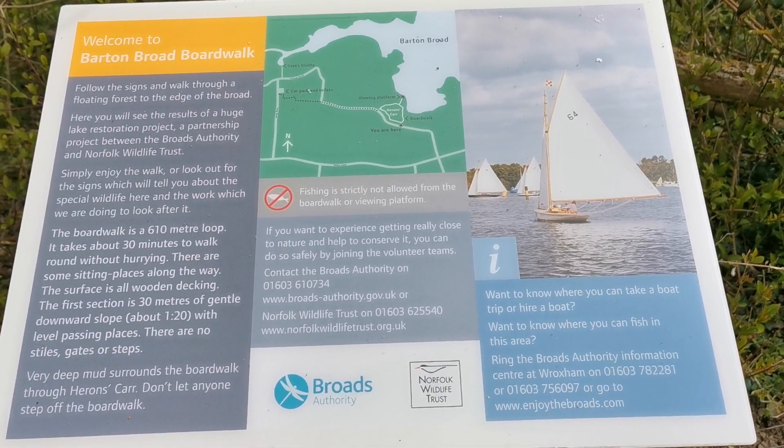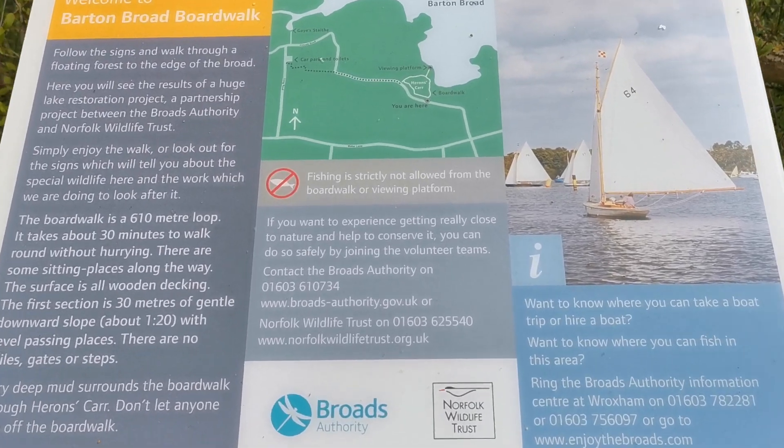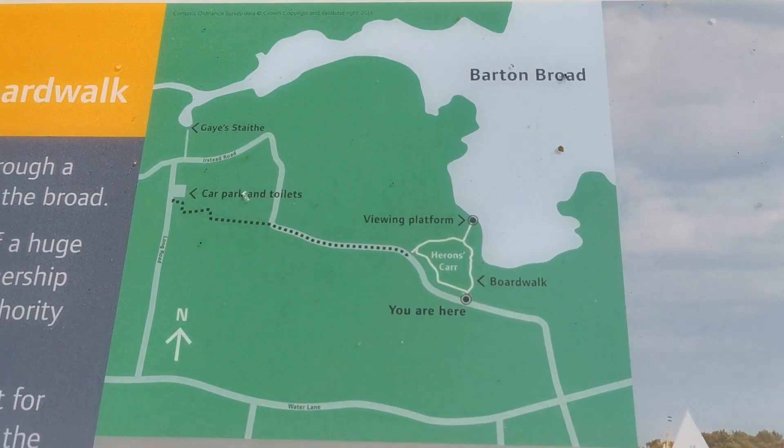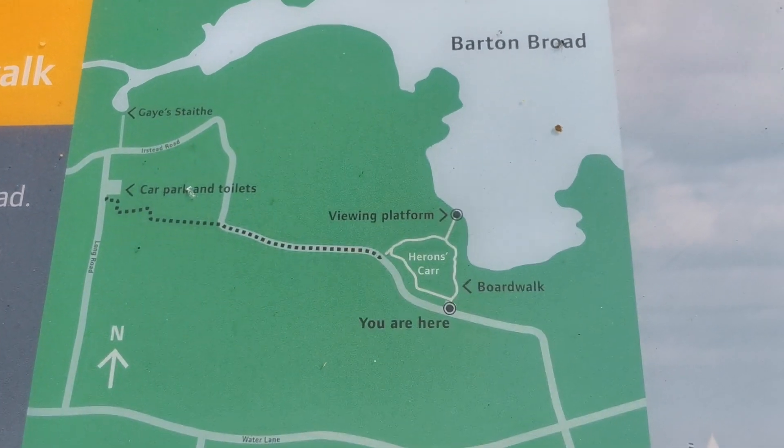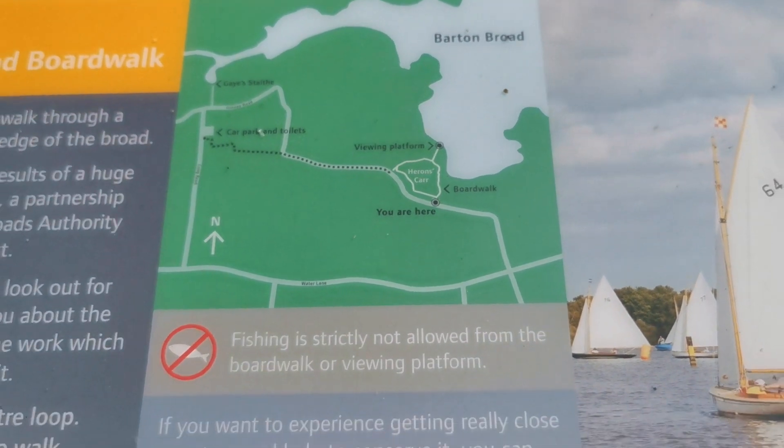This is the information board at the disabled car park, just showing where we are in relation to Barton Broad. We're going to try and go from where we are here out onto the viewing platform to give you a view of the broad.